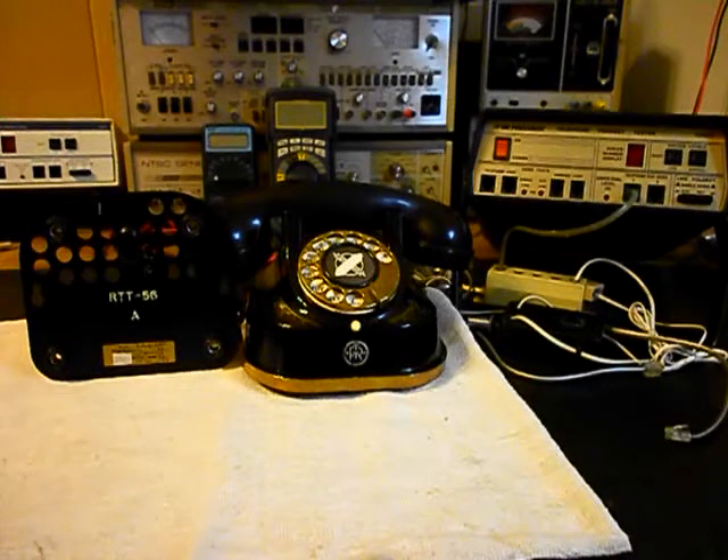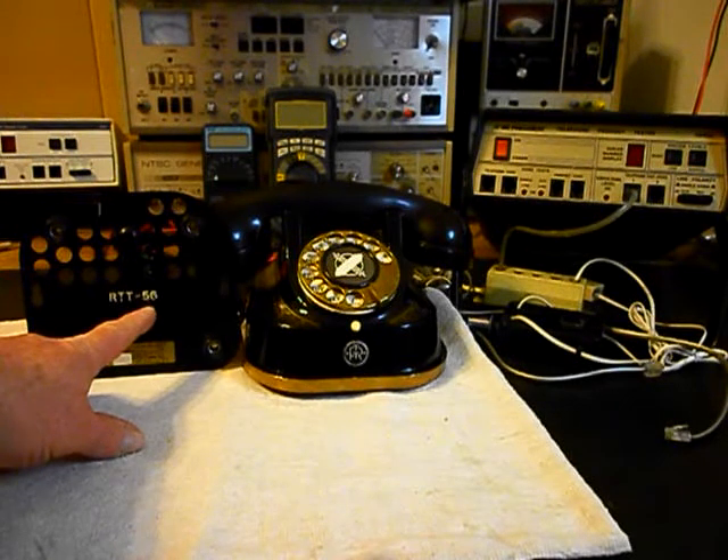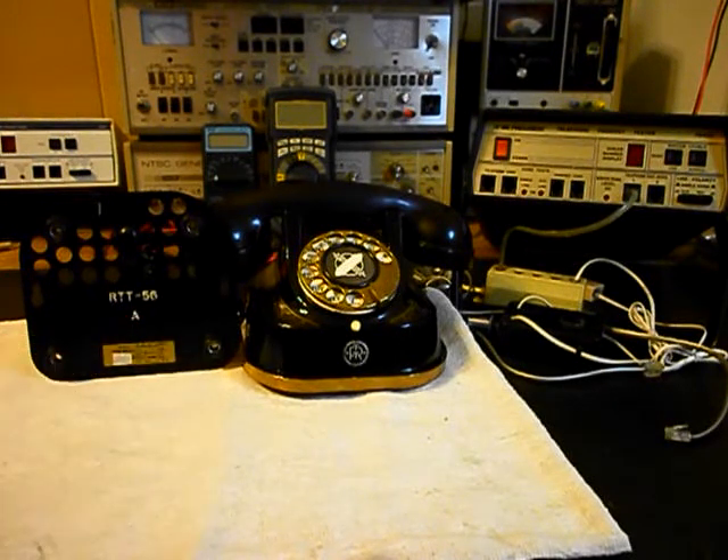Today I want to show you a really cool European-style rotary desk telephone. This is Chuck and his wife's equipment from Ohio. This is a very unique telephone. The numbers and letters here — RTT56A — indicate it's a Belgian telephone.